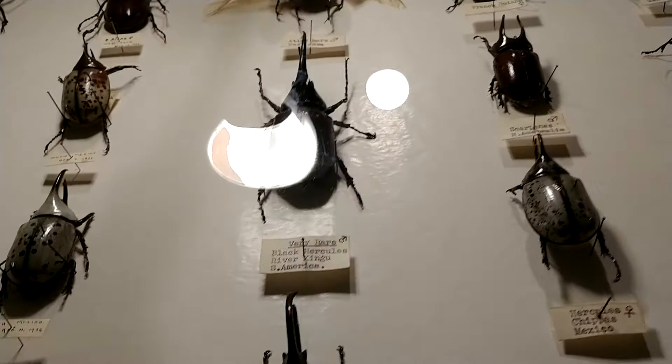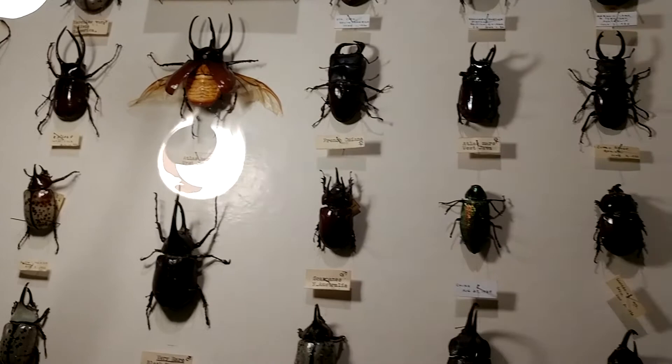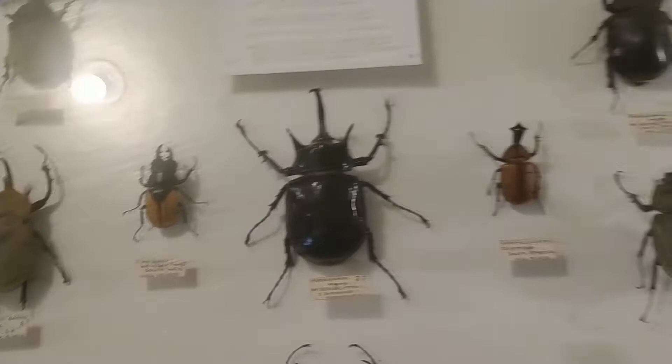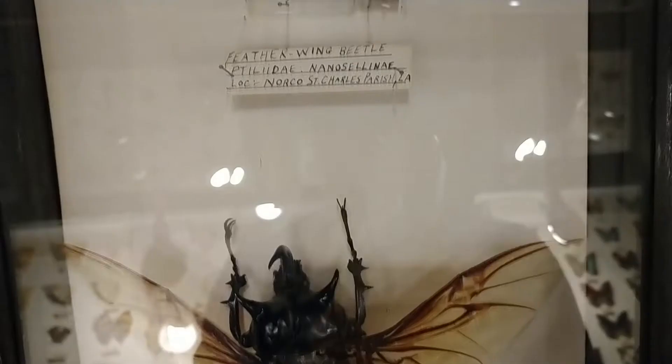A lot of the beetles that we saw there had different projectiles coming off of their head. It said that a lot of beetles use them for fighting and for digging, but some beetles have them for no reason it appears.